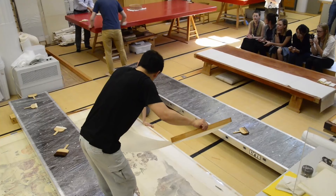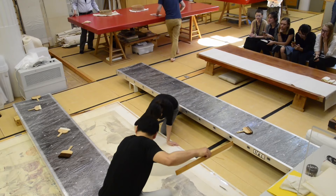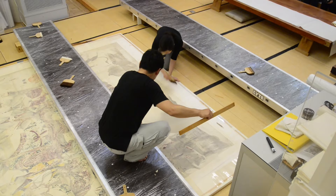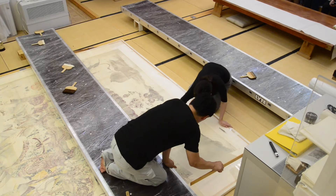Once lined, the drawing was dried and stretched on its wooden platform. Due to its dimensions, the tension effect on the paper was enormous. We could control this by repeated releasing and reattaching the drawing to the platform until it was fully dried and stretched.